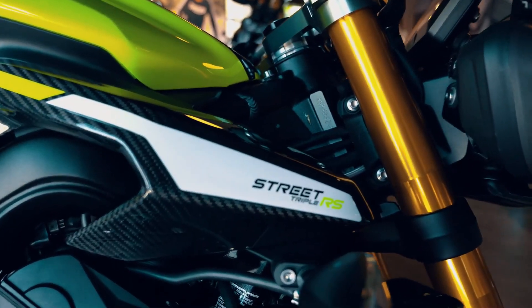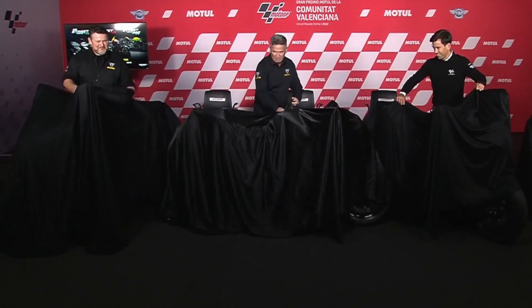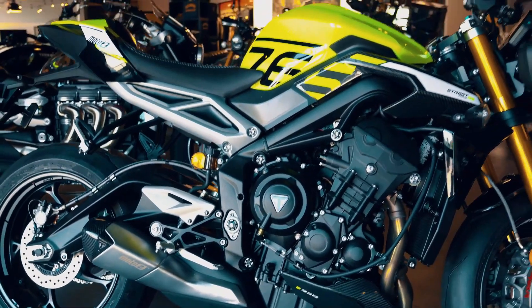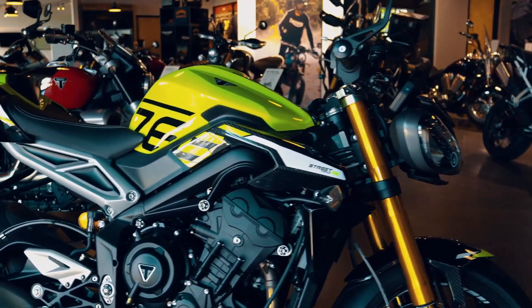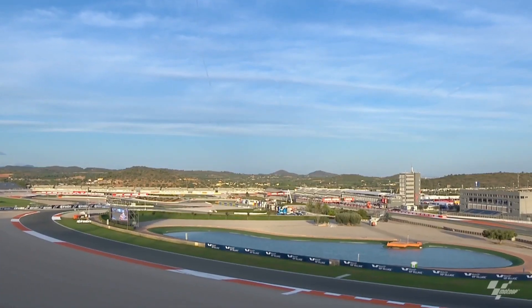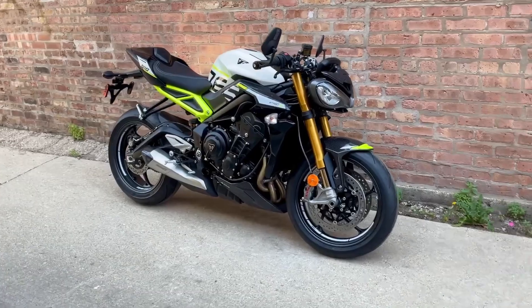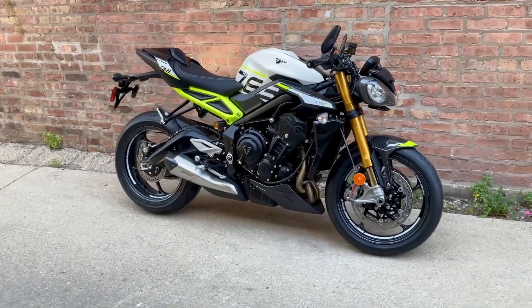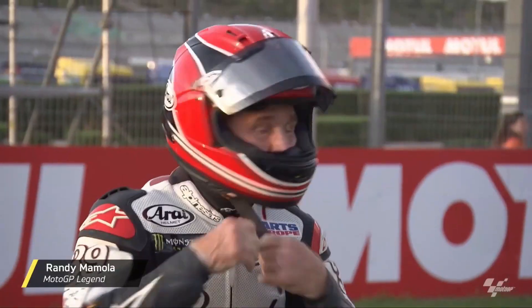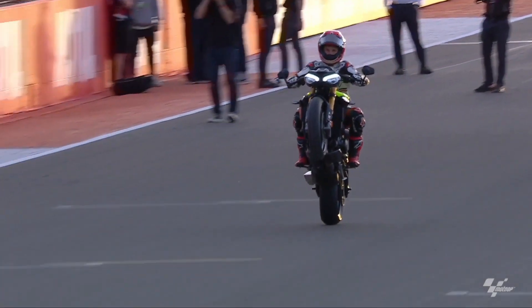Dashboard diversity: different trims come equipped with varying dash displays. The RS and Moto2 Edition models boast a 5-inch full-color TFT display, complete with a unique startup screen for the Moto2. In contrast, the standard R models utilize a hybrid LCD/TFT two-panel display, ensuring that riders have access to critical information at a glance.